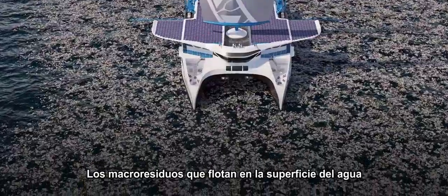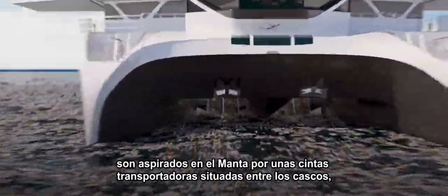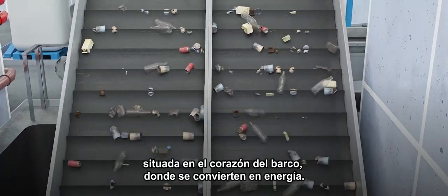The macrowaste floating on the surface of the water is drawn into the Manta by collection carousels located between the hulls. The waste then travels to the onboard waste management plant, located at the heart of the vessel, to be transformed.